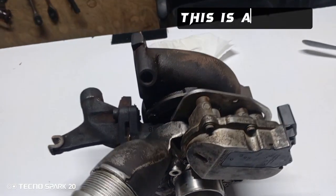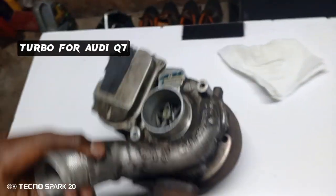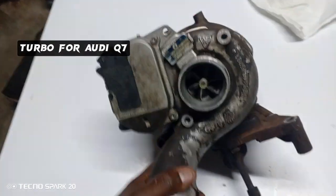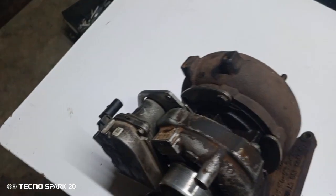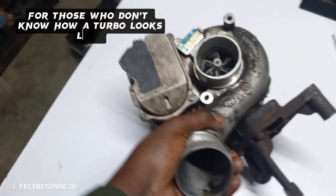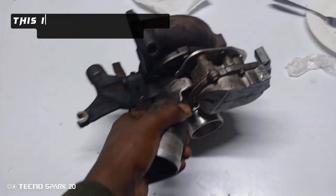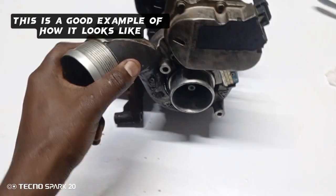So guys, this is our turbo — this is our turbo for the Audi Q7. For those who don't know what our turbo looks like, this is an example, a good example for you. This is our turbo.